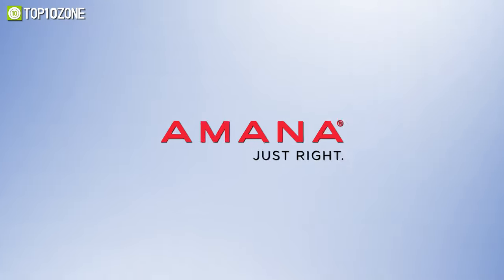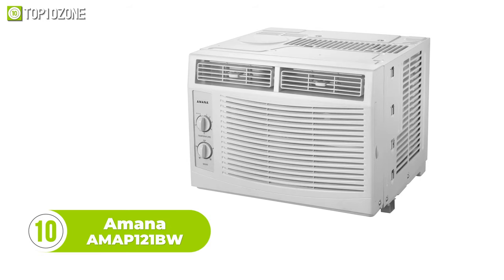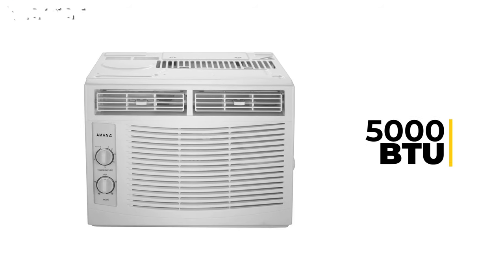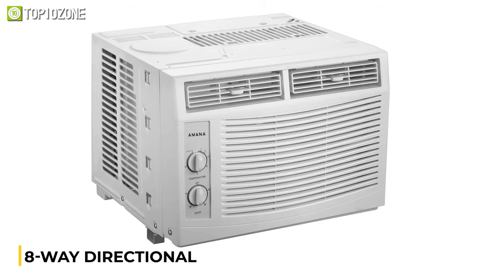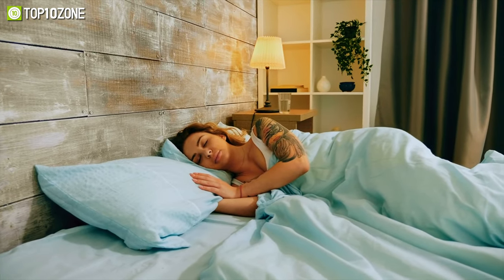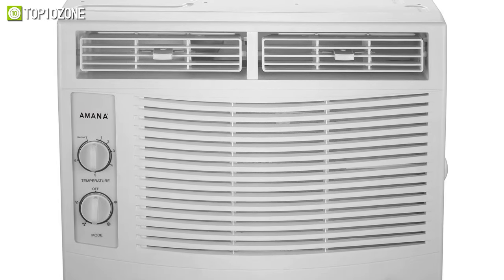Amana started its journey 88 years ago and still maintains the same reputation. Check out the Amana AMAP121BW — this window air conditioner has a 5000 BTU cooling power capacity, cooling a room up to 150 square feet with up to 1.06 pints per hour of dehumidification. It is integrated with 8-way directional air louvers which push air to every corner of the room, giving you a peaceful sleeping experience. It features mechanical rotary controls with two fan speeds: low and high.